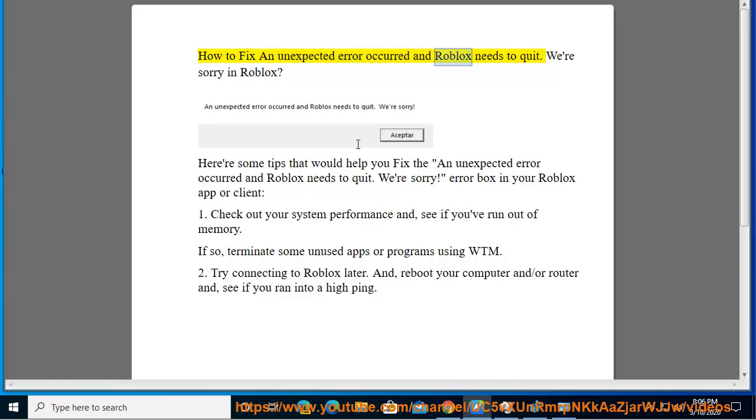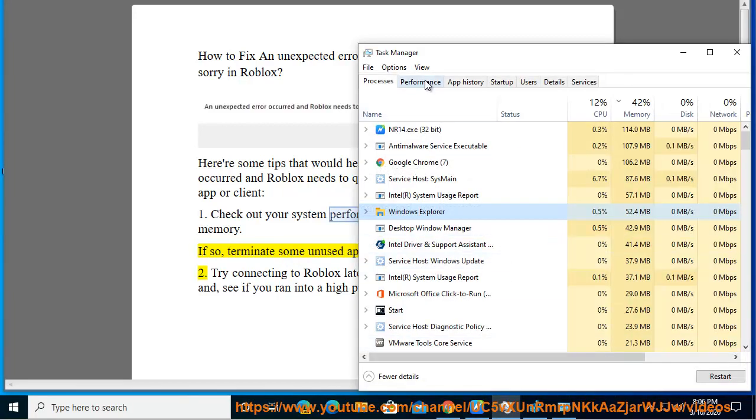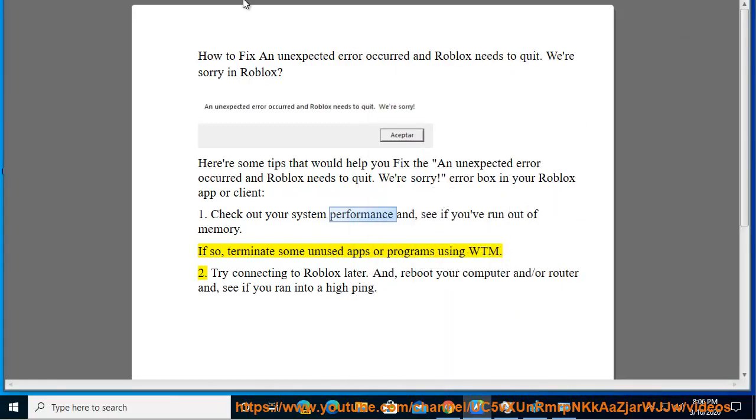How to fix an 'Unexpected Error Occurred and Roblox Needs to Quit, We're Sorry' error box in your Roblox app or client. First, check out your system performance and see if you've run out of memory. If so, terminate some unused apps or programs using Task Manager.